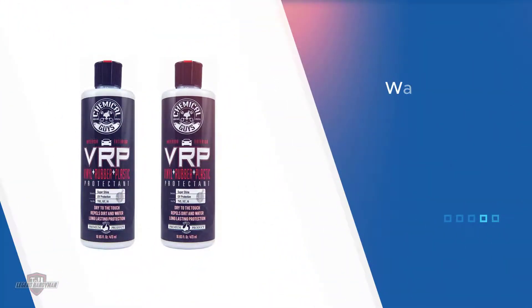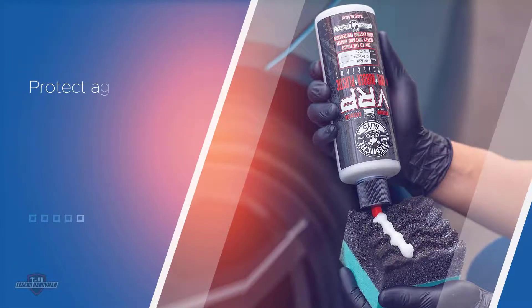You should now be in a position to have the different surfaces of your car shining great. The product is also able to repel water, dirt, and dust.